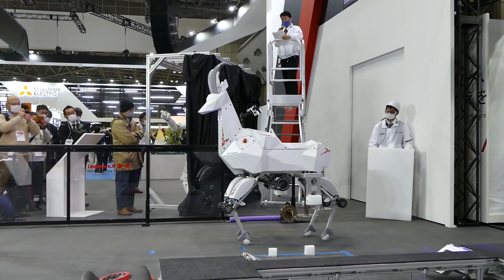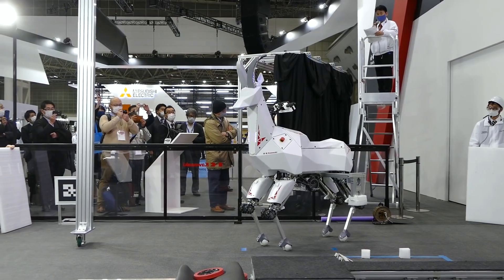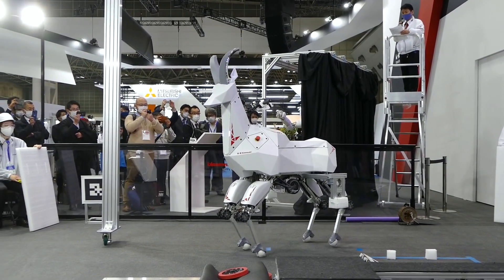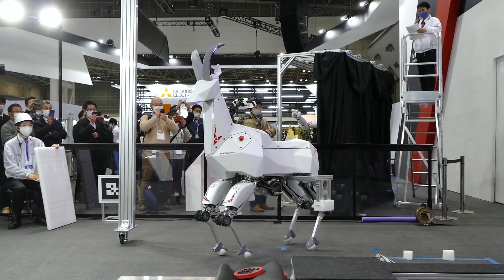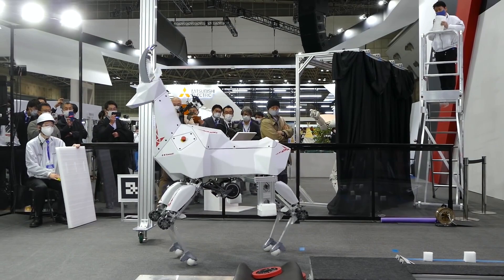Advantages include: you can notice the Bex whilst it's carrying crops in the dark, due to the lights in its neck and horns. It doesn't need to be domesticated at an early age, and there is no long waiting time for it to grow before being put into use.